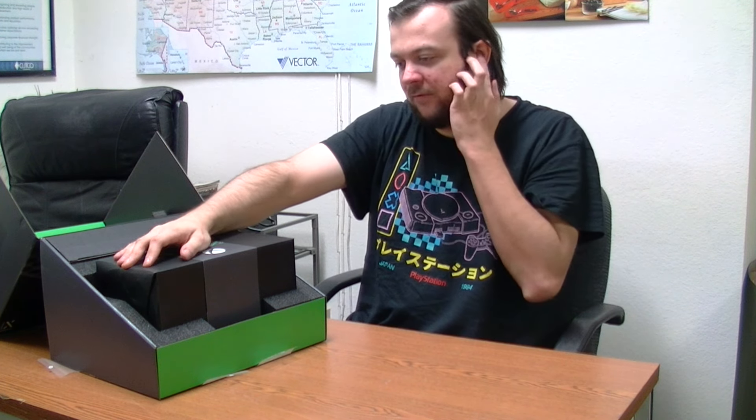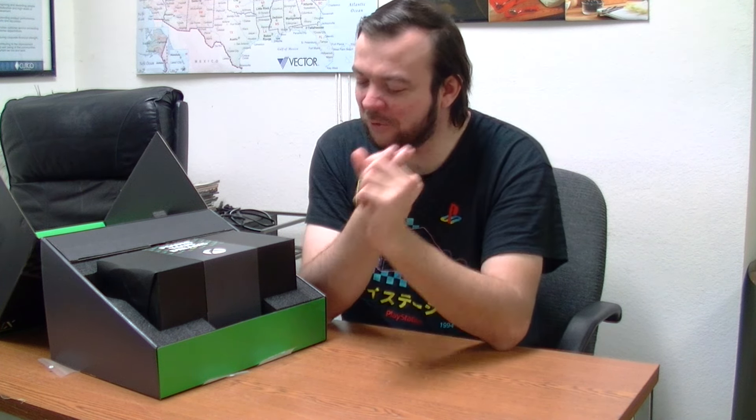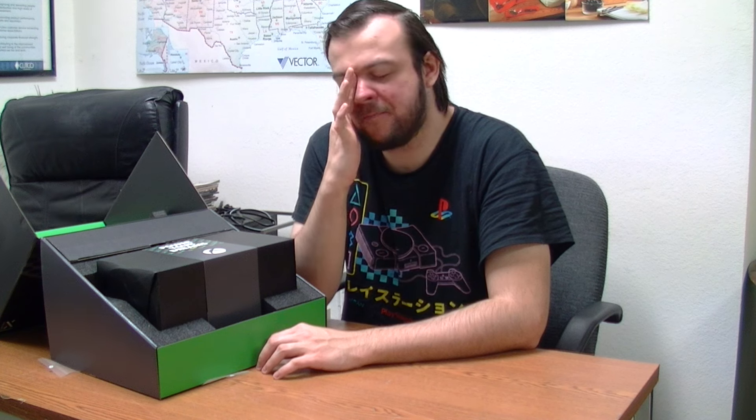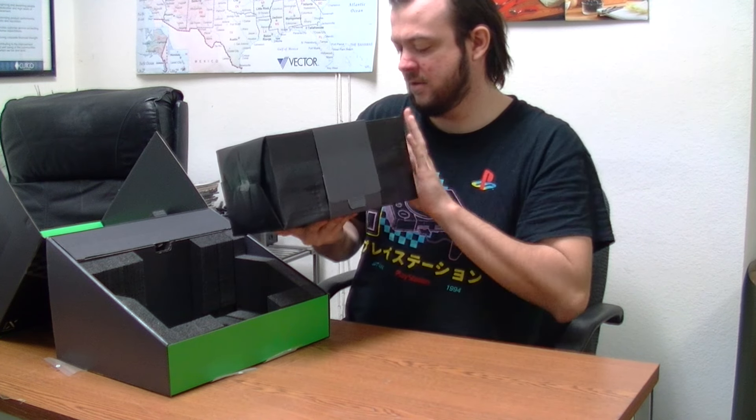It says right here "power your dreams" — if my dreams include very few exclusives. There are some games that are only on Xbox. One of the games we're going to play is Sunset Overdrive — that's one of my favorite games and it's only on Xbox. Another one is a SpongeBob game, Truth or Square — it was only on 360 and they made it backwards compatible. So I'm super excited to play SpongeBob in 4K. There's also Forza, the Halo Master Chief Collection — I never played any Halo games, but that's the system seller. There are also some Disney games that are exclusive.